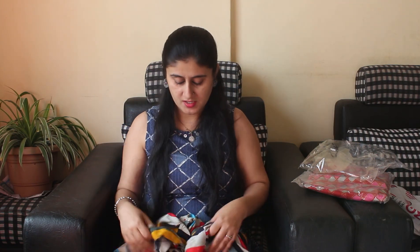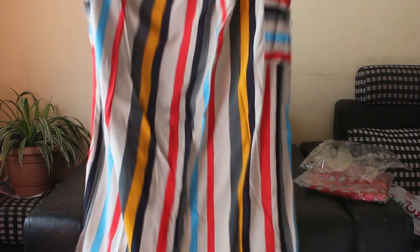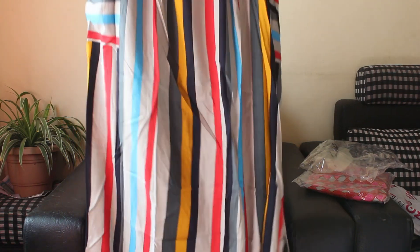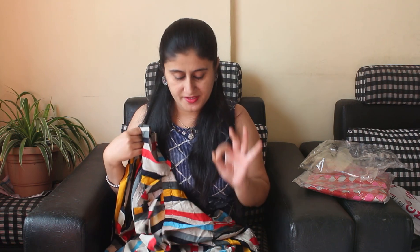I bought it and I really liked it because it is multi-color and colorful clothes are very beautiful in summer. The price is around 500-600 rupees, which I will put on screen. This is a full floor-length dress. I had to shorten it because according to my height their length was too long, so I had it shortened. The cotton quality is quite good, so definitely you can go for this dress.